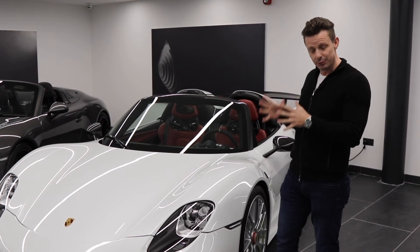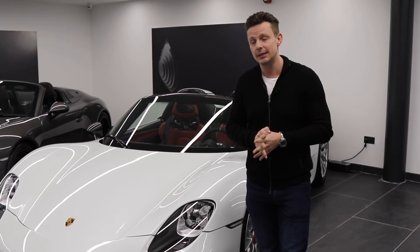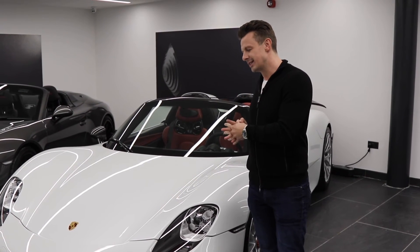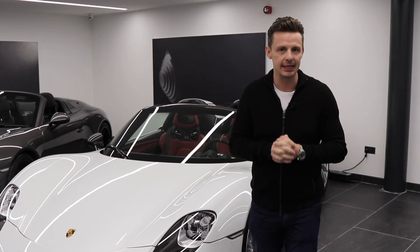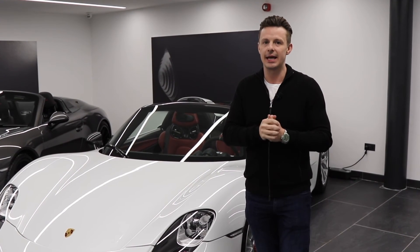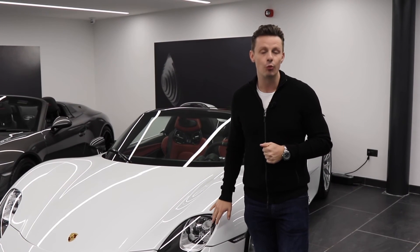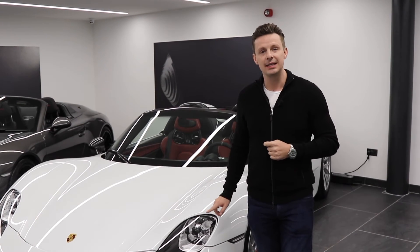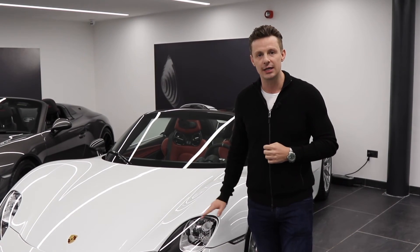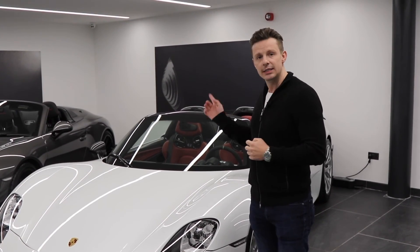In terms of numbers made, there are 918 total 918 Spyders produced. Weissach pack cars — they say there are around 170 to 180. This car is currently on the market for sale at £1.1 million. It's a very special paint-to-sample pearlescent white and is the only car delivered in this colour combination with Garnet Red interior.